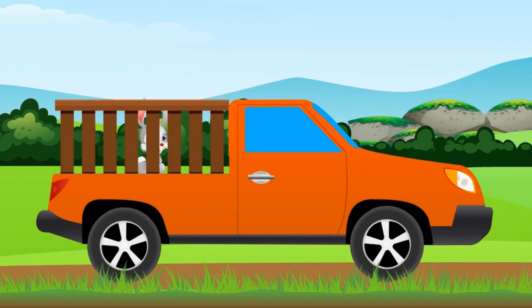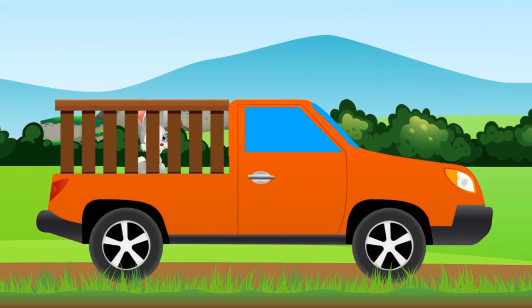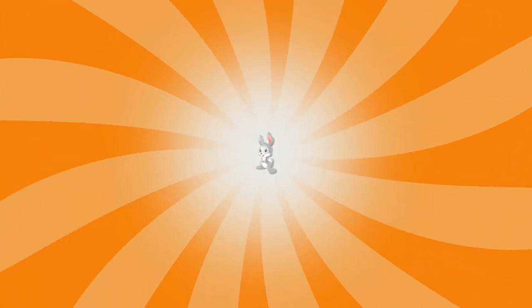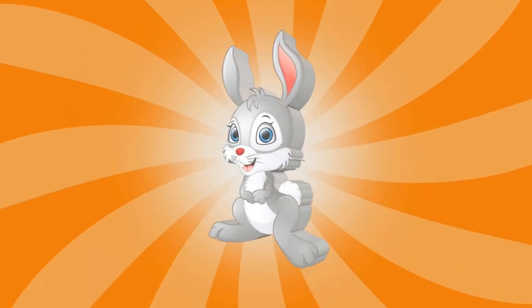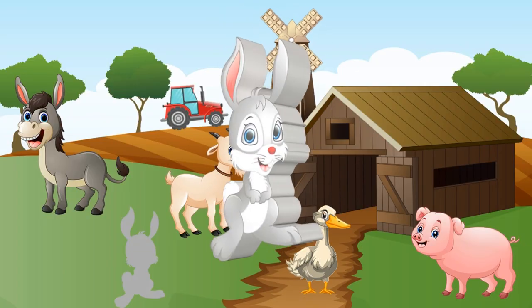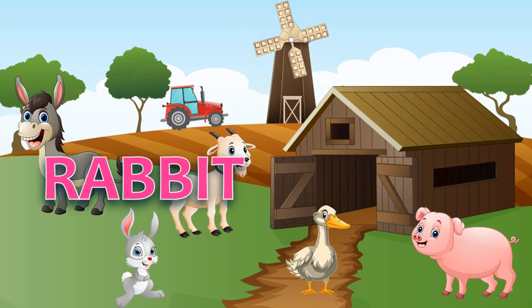And now, what is it? Do you hear that? This is a rabbit! Which is its shadow? Yes, rabbit!